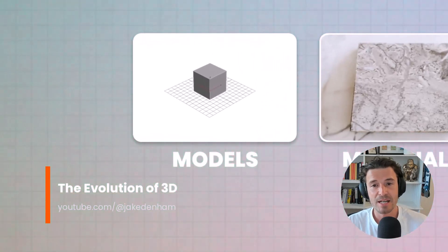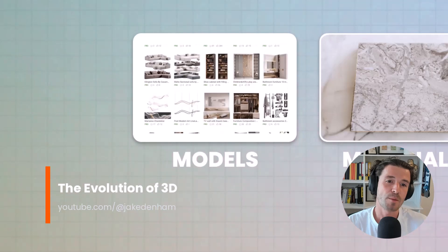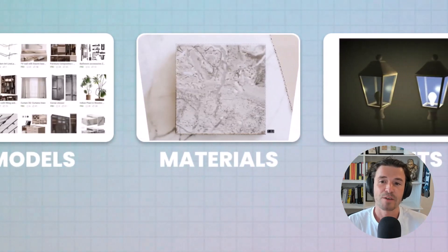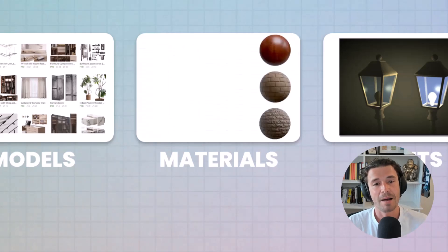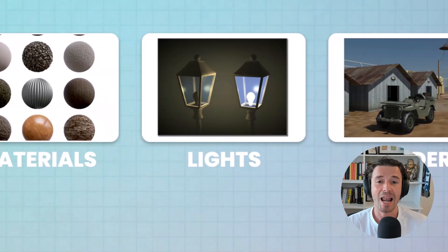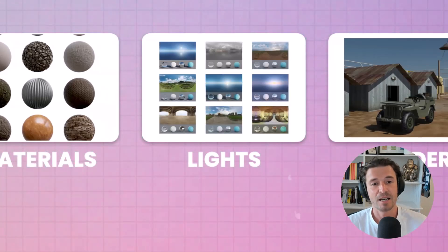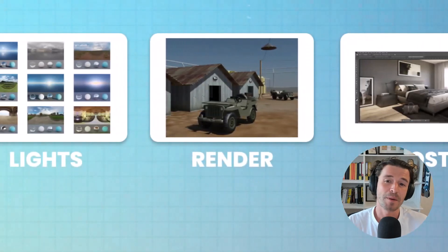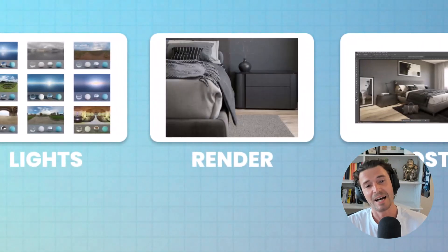3D models were created from scratch, but now we have vast model libraries. Textures were manually created from photographs, and today we have platforms like textures.com and material presets. Advances in lighting techniques now allow easy access to IES profiles and HDR images. Rendering has progressed from scanline to ray tracing, complemented by AI denoisers and cloud rendering.